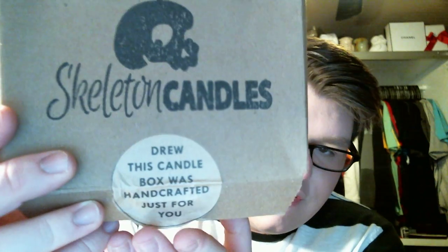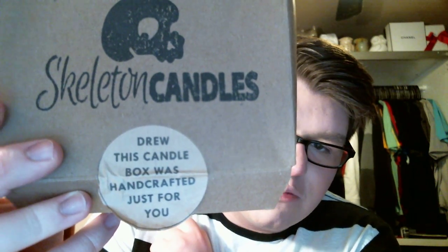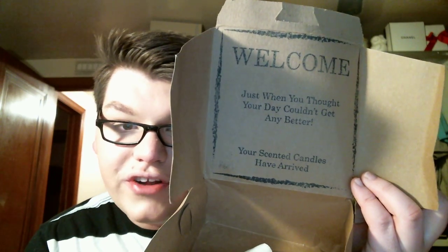I'm going to show you a gift box that you can get for $26. It says Skeleton Candles — this candle box was handcrafted just for you. And when you open it up it says: Just when you thought your day couldn't get any better, your scented candles have arrived. Pretty awesome stuff. And they sent me three candles for you guys to review. I have not burned these yet. I am just going to talk about them and you will see my results in an empties video.